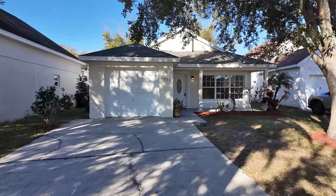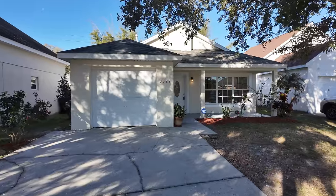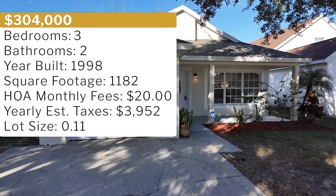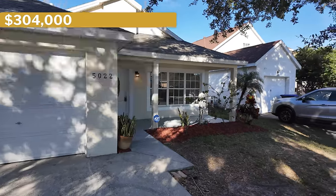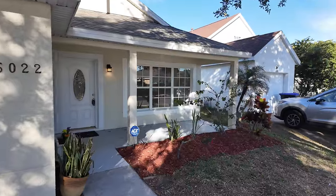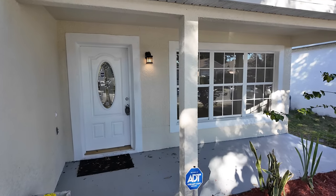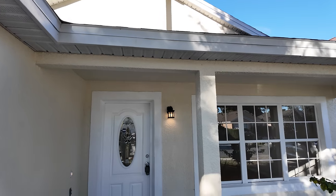It actually looks pretty good. I just took a quick tour and there's really nothing you have to do, which I think is great. It features three bedrooms, two full baths, a monthly HOA of $20 a month, was built in 1998, and has 1,182 square feet of interior space on a 0.11 acre lot. It's currently on the market for $304,000 — not too bad a price, especially in Orange County. The roof looks pretty good as well.